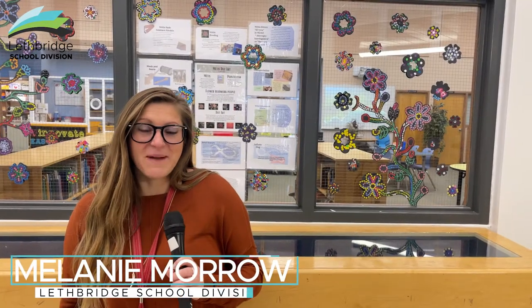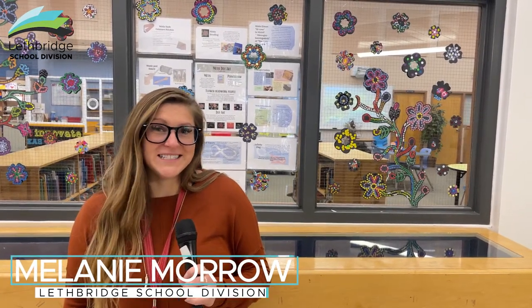Hello everyone. My name is Melanie Morrow and I'm the elementary Indigenous education teacher with Lethbridge School Division. We are here today at Park Meadows looking at the Métis dot art that the students have participated in, in celebration of Métis Days, which is this week. It's also Rock Your Mocs week, so we've had lots of different Indigenous learnings and teachings going on in schools this week.